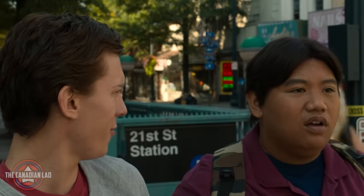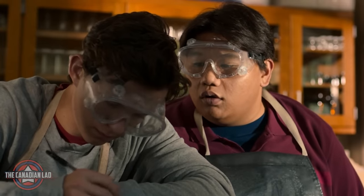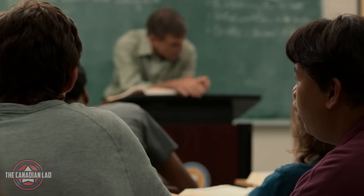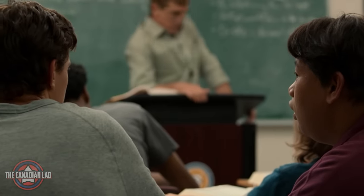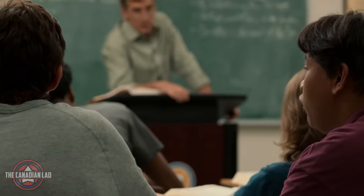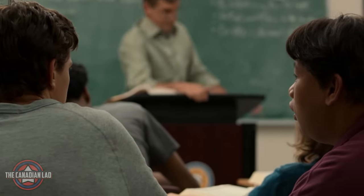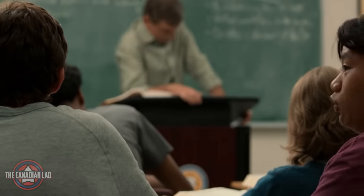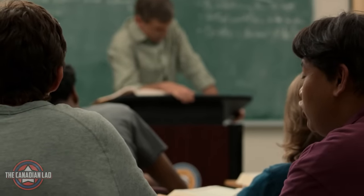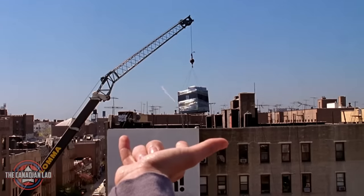Number 29. After coming to know Spider-Man's true identity, Ned kept asking a bunch of questions. One of his questions was how far can you shoot your web, to which Peter replies he's not sure. Then Ned tells him, 'If I were you, I'd stand on the edge of a building and shoot it as far as it goes.' This might be a stretch, but this was probably a reference to Tobey Maguire's Spider-Man where he literally does the same thing.